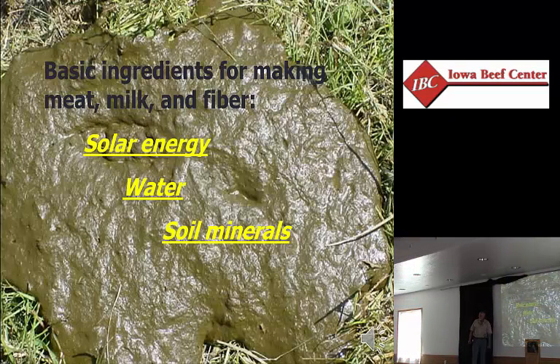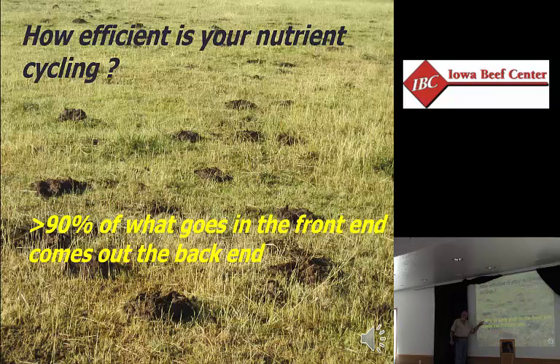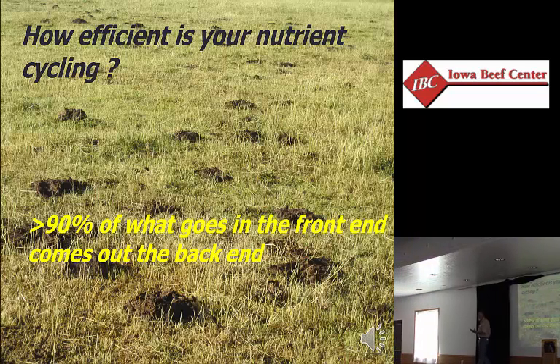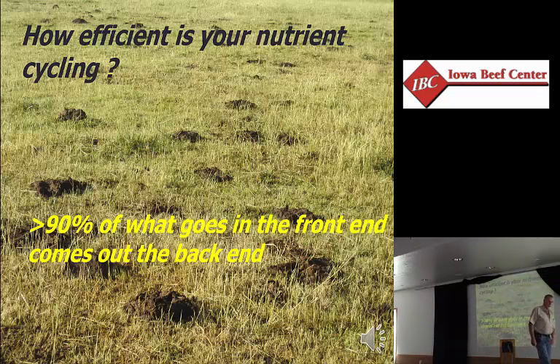The other ingredient we have is soil minerals. When you buy an acre of land, you buy the minerals in that soil. Over 90% of the minerals that go in the front end of the cow come out the back end. There's $80-85 worth of nitrogen and minerals in every ton of forage. A 1,200-pound cow eats approximately 6 tons of forage a year — that's $500 worth of fertility. That's why I'm concerned about where a cow takes it up and the time required for that manure pile to break down and the nutrients to work out.